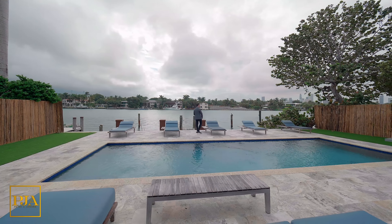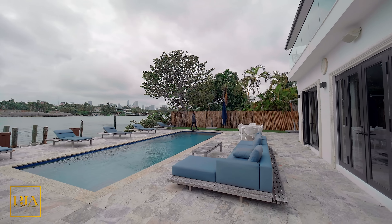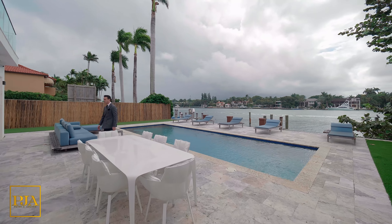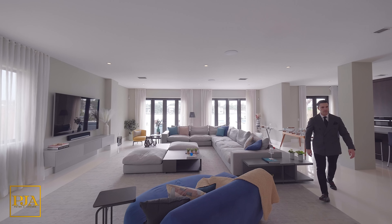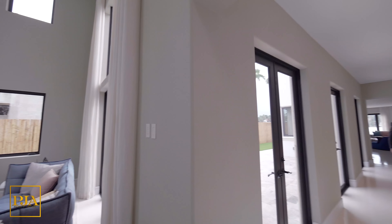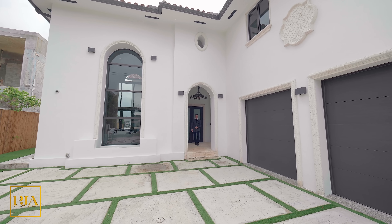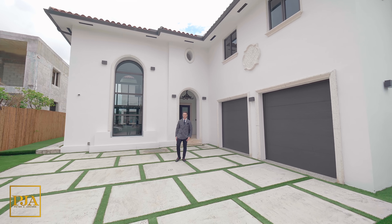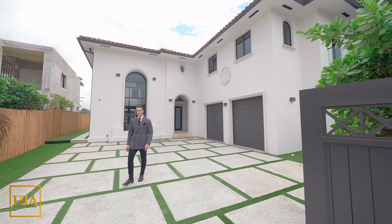Thank you so much for joining me on today's property tour, as if we were there together on a showing directly in person at Hibiscus Island. This was an affluent island known for its waterfront park, tennis courts, basketball courts, playgrounds, and 24-hour manned police officers at the main entrance, giving that extra sense of security to the luxury buyer. This home was unique with its own private guest house and was completely remodeled by the seller, including a new seawall, high ceilings, new impact windows, and a kitchen that was never used. If you would love to see this property in person, my name is Peter Ancona and all my contact info is below where you can immediately message me, I'll respond, and we'll coordinate your showing immediately. I look forward to meeting you in Hibiscus Island in Miami Beach.